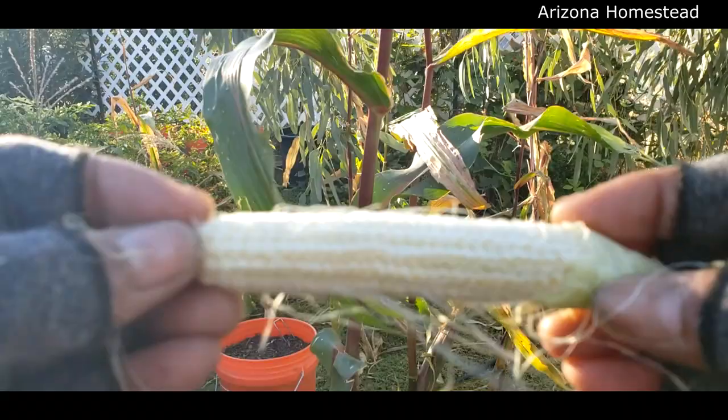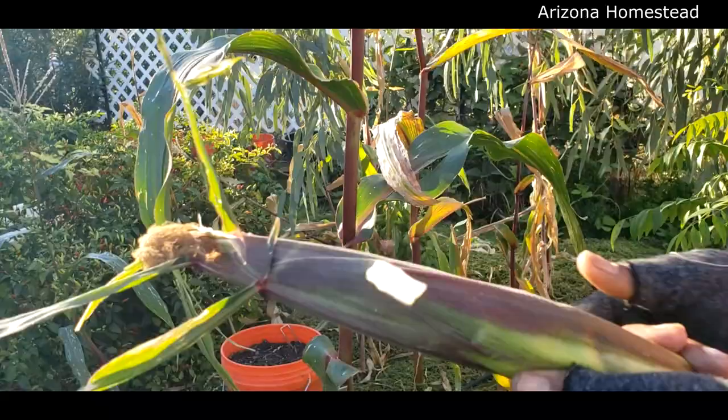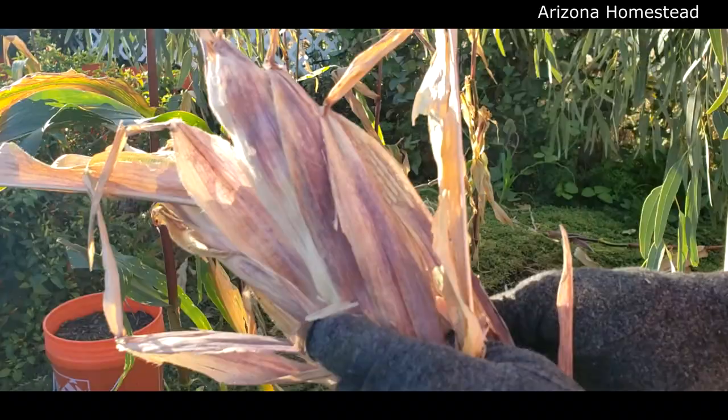We're at day 87 on the corn. Very starchy. Very much so brown and, as you can see, crispy dry. Things can go a different direction real, real quick. That's dry.